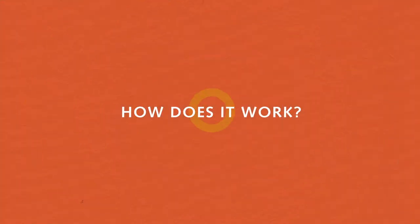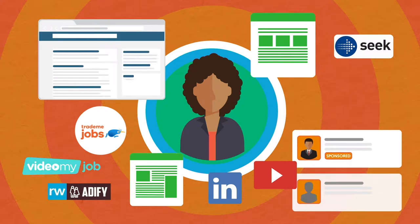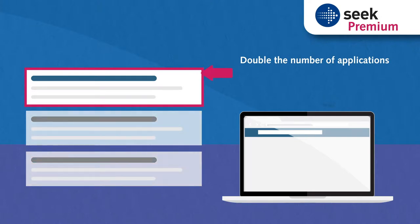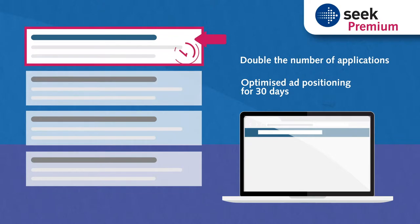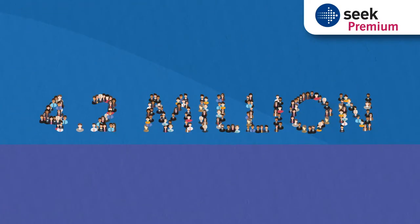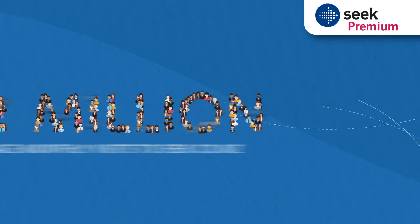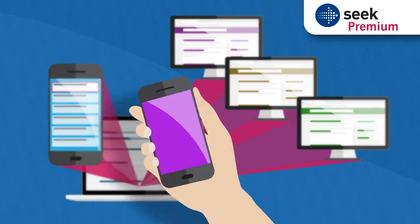How does it work? We use multiple channels to find and engage the highest calibre candidates. Seek Premium doubles the number of applications compared to the classic Seek ad and optimises ad positioning for 30 days. There are 4.2 million average monthly visits to seek.co.nz, as well as to the Seek app, partner sites and weekly job emails.